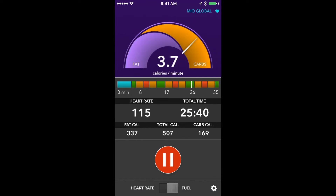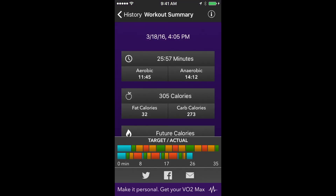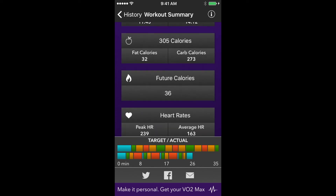With advanced test results, including CO2 data, you can monitor where your body is pulling fuel — is it more from fat or more from carbs? The summary is completely unique: you can see how much time was spent aerobic, an accurate calorie burn, and even additional future calories your body will continue to burn after the workout.